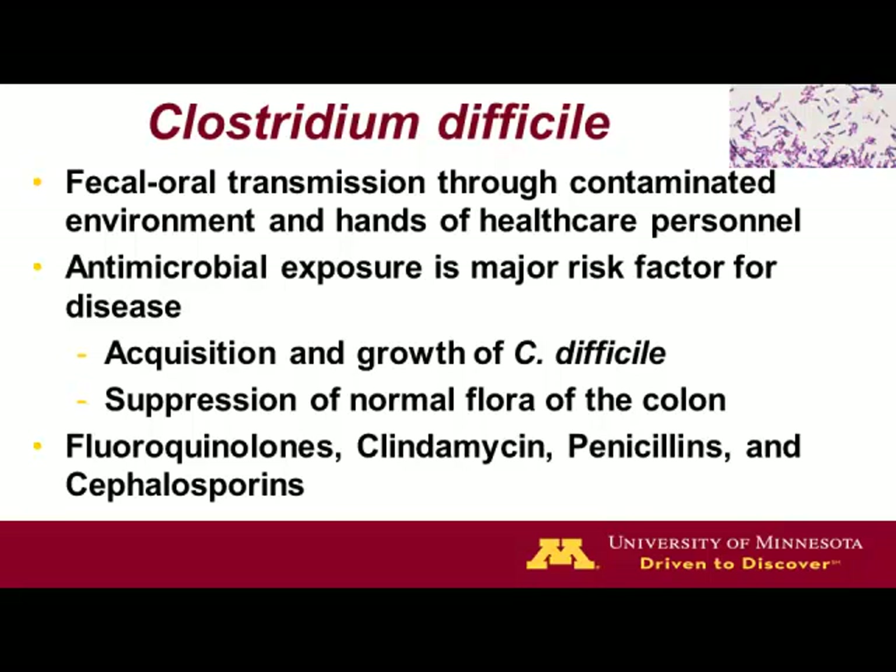The major risk factor is a history of antimicrobial exposure. Typically, the two key things needed to get a hospital-based infection are acquisition of C. difficile, and then exposure to antimicrobials, which is thought to allow the spores to grow and cause problems. There's also a clear association with strains that are antibiotic-persistent, especially fluoroquinolones, phenomycin, penicillins, and cephalosporins.